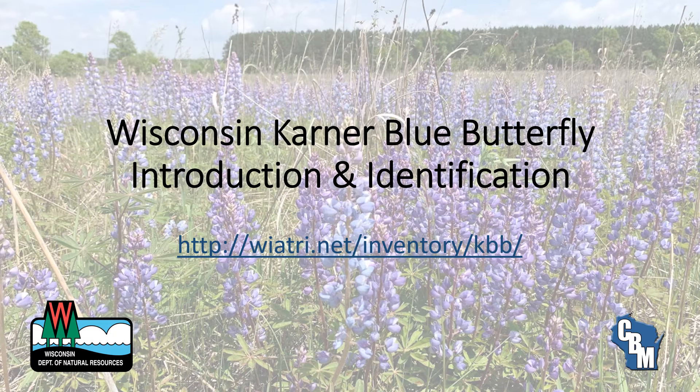Welcome to the online training for the Karner Blue Butterfly Volunteer Monitoring Program. This training is meant for new volunteers or for current volunteers who would like a refresher. This training is broken into two parts: the introduction and identification section, and the survey and data submission method section. Please be sure to take the quiz after you've watched both videos. Here we will start with the introduction and identification.